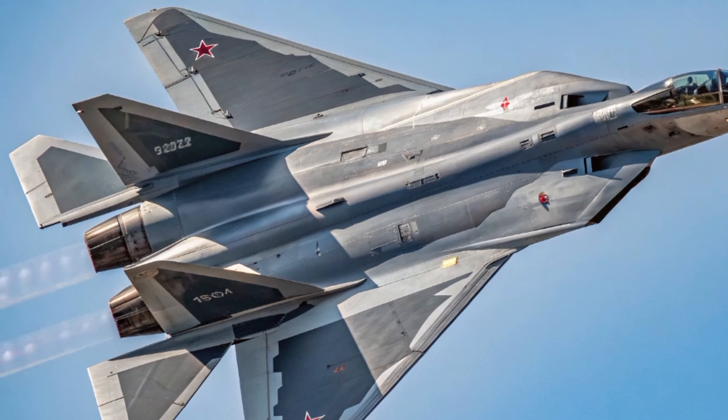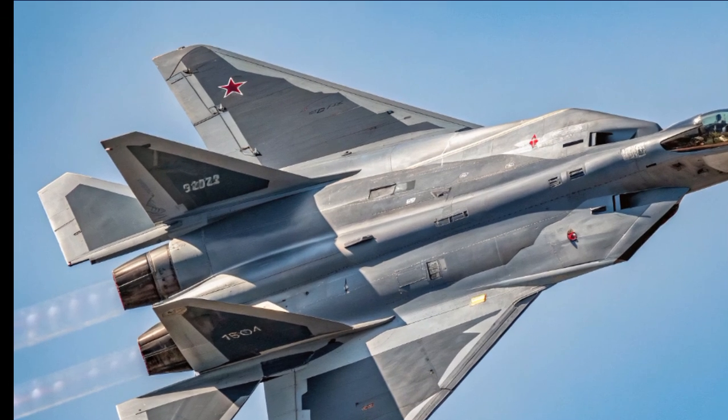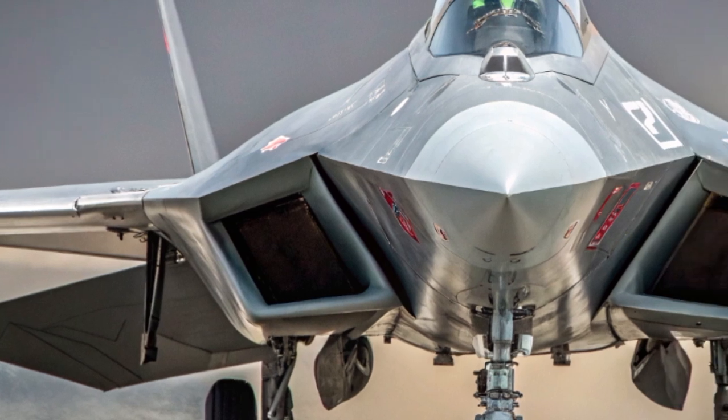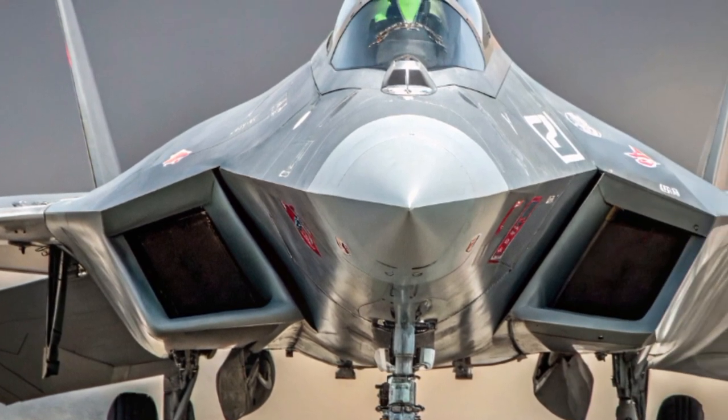That's versatility you don't normally associate with military jets. In the automotive world, it's like blending a track day beast with an off-roader and a tech-savvy daily driver, all in one sleek package.